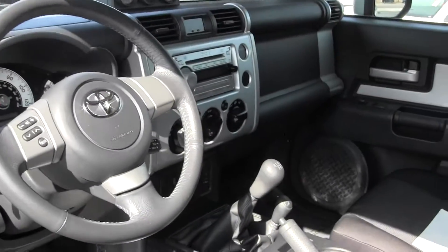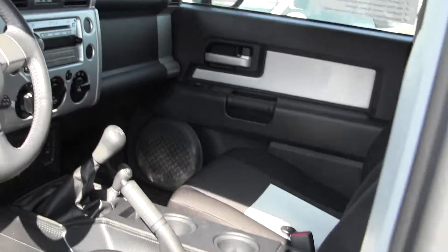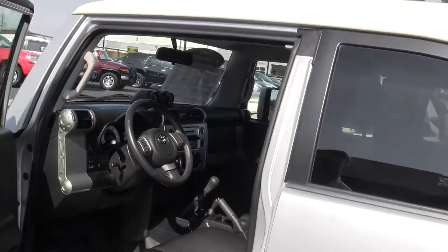What's special about this one? It's a manual transmission, so for those of you looking for a manual transmission FJ Cruiser — very rare. This would be great for you to get out on the road, off-road.